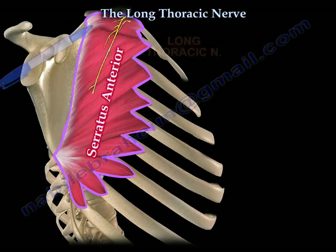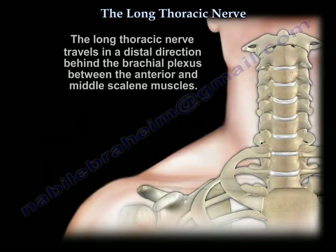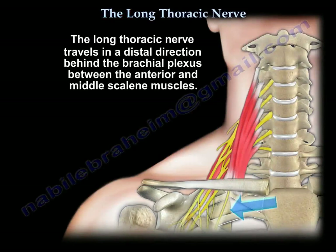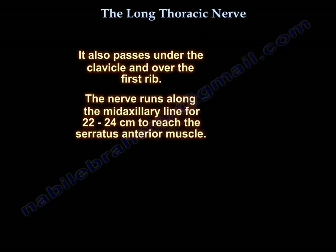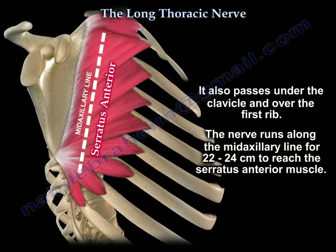It's called the long thoracic nerve because the nerve is long and it lies over the chest. The nerve travels in a distal direction behind the brachial plexus, between the scalenus anterior and middle, under the clavicle and over the first rib, running along the mid-axial line for 22 to 24 centimeters to reach and innervate its target.